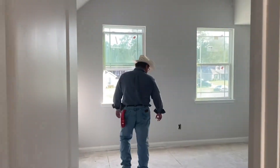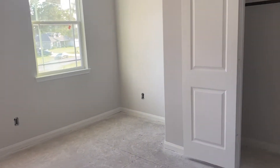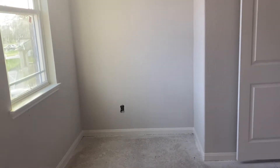Okay, so this is the guest room slash mom's bedroom if she chooses it. It's got a really nice space for a dresser right there.